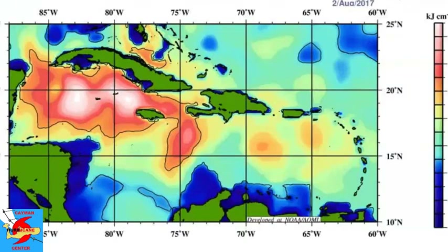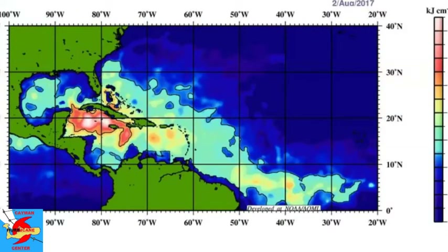For our eastern Atlantic system, the oceanic heat content is not as high as it is for our Caribbean invest. This will cause the system to gradually intensify as it moves westward. There is some oceanic heat content extending through the area, but not very much — not enough to develop into a hurricane at least until it reaches around 50 degrees west longitude and beyond.